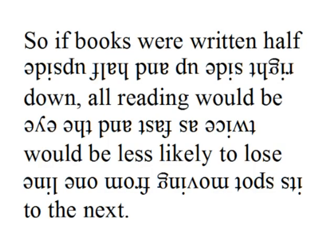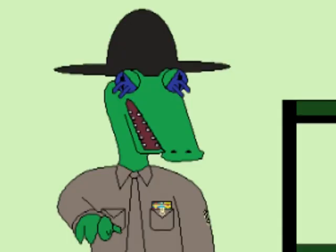So if books were written half right side up and half upside down, all reading would be twice as fast and the eye would be less likely to lose its spot moving from one line to the next. Now that's real and practical speed reading, not the fake stuff you see fairy godmother advertisements for.